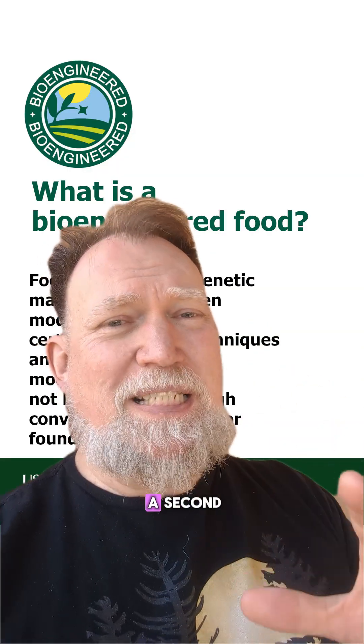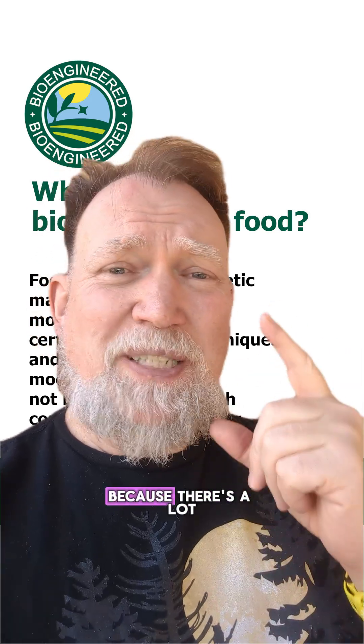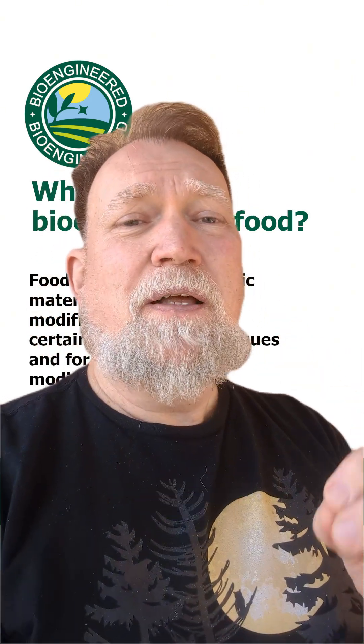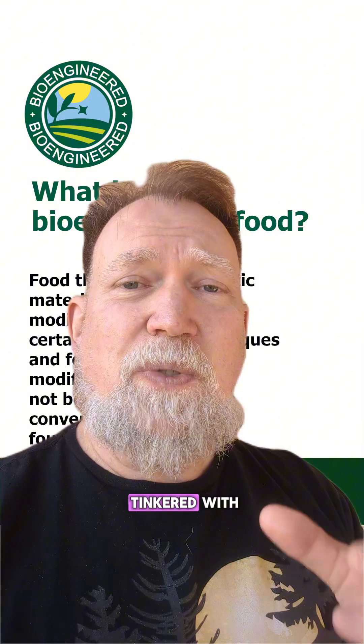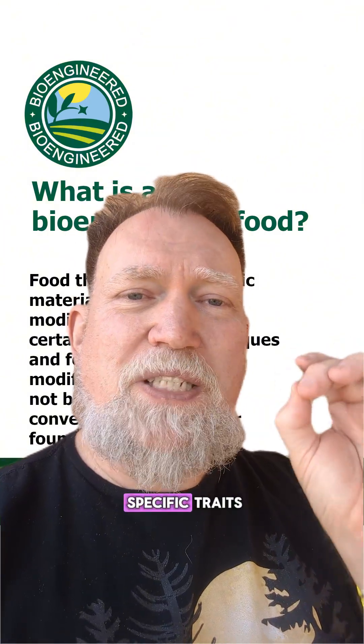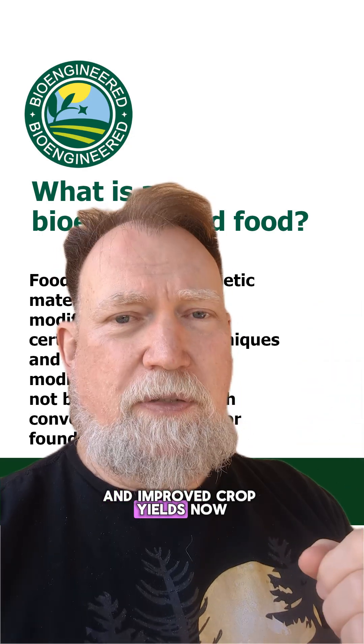But let's back up a second and talk about what bioengineered actually means, because there's a lot of confusion out here. Bioengineered is just the new government-approved buzzword for the term GMO, or Genetically Modified Organisms. These are crops that have had their DNA tinkered with and altered in a lab to give them specific traits like resistance to pests, herbicides, and improved crop yields.